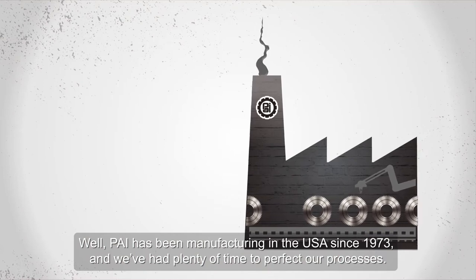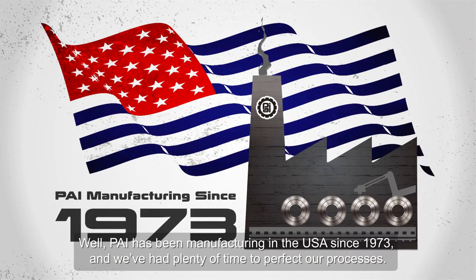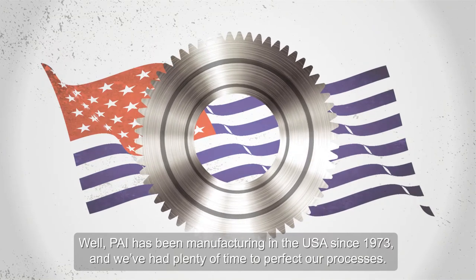Well, PAI has been manufacturing in the USA since 1973, and we've had plenty of time to perfect our processes.